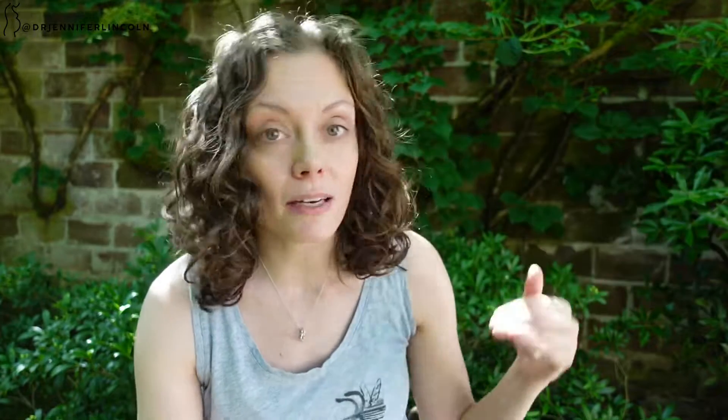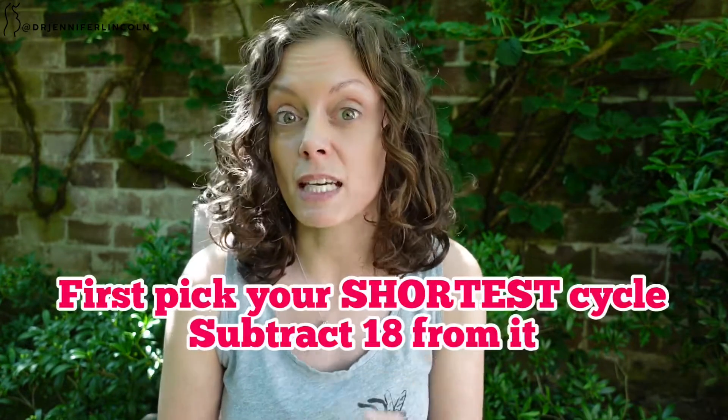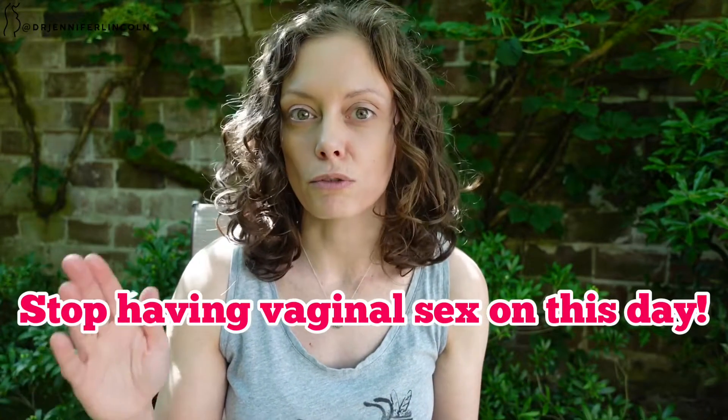Let's say your next period comes on day 29 — that means your last cycle was 28 days. Over that six-month period, track all your periods and note how long each cycle is. If any cycle is shorter than 27 days, this method is not for you. Now figure out your fertile window: take your shortest cycle — let's say 28 days — and subtract 18 to get 10. Count out to day 10 in your current cycle; that's the first day you could get pregnant and need to stop having unprotected vaginal sex.